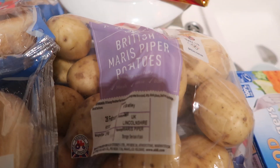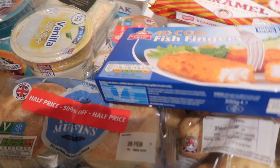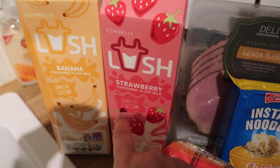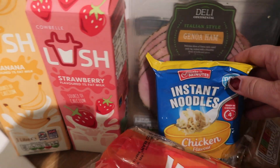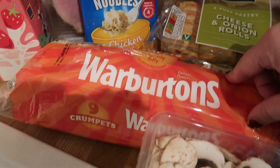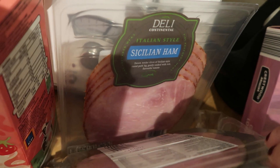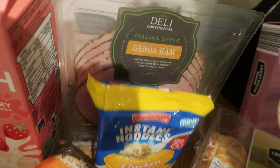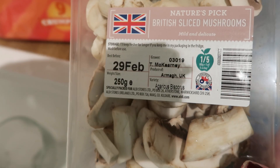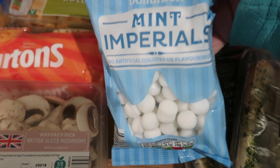Big bag of Maris Piper potatoes and some cod fish fingers. We've got some banana milkshake, some strawberry milkshake — we've got four packs of these. Big pack of Warburton's crumpets. Two packs of this Italian style ham — and yeah, that's really nice. Some cheese and onion rolls. Some sliced mushrooms — just when we do a spaghetti, we'll have that with it. Some of these mint imperials.